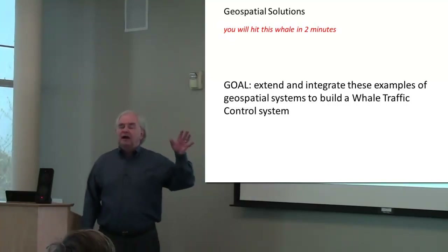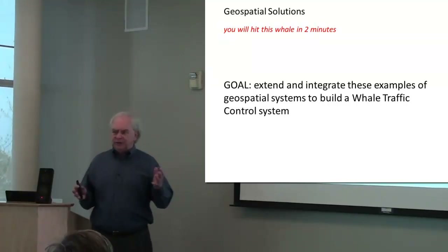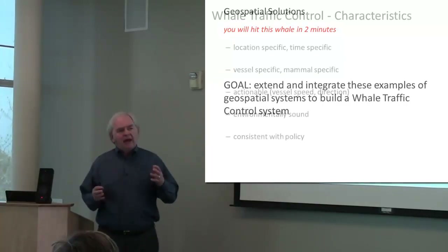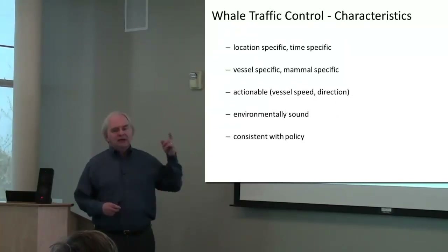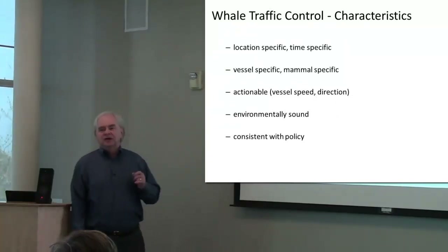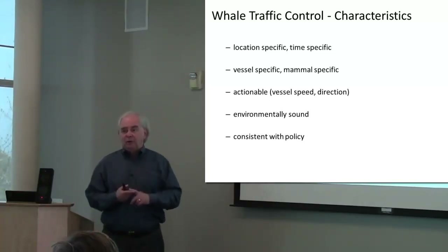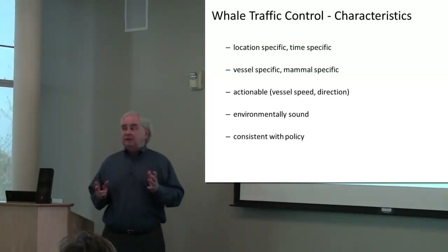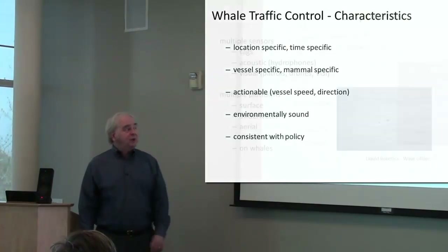That's what a concept I'm calling whale traffic control is about — whether we can extend those geospatial tools into real time. It's a complicated set of requirements. We need to be very specific in place and time: a whale, a vessel, there has to be actionable data that the vessel can do something to avoid it. It has to be environmentally sensitive and fit with policies too.